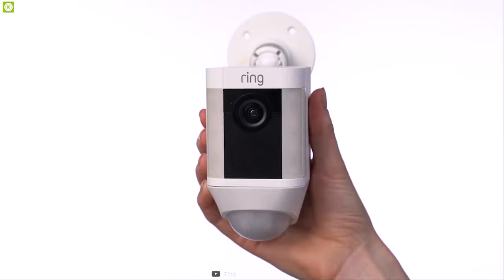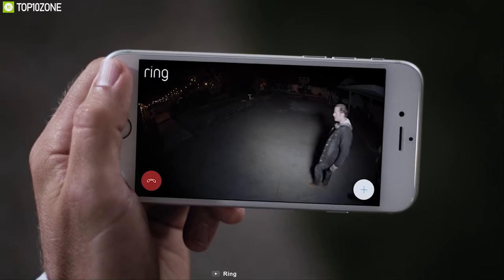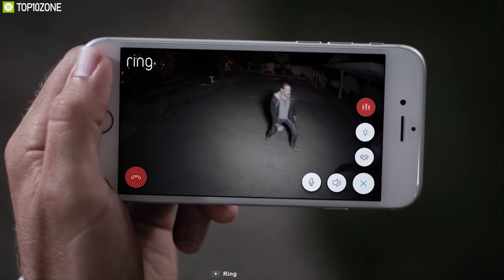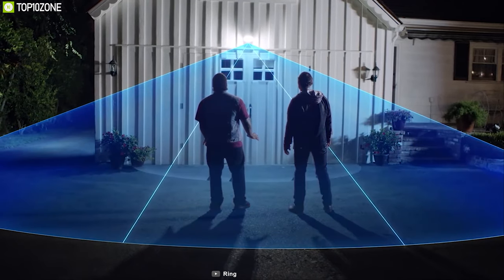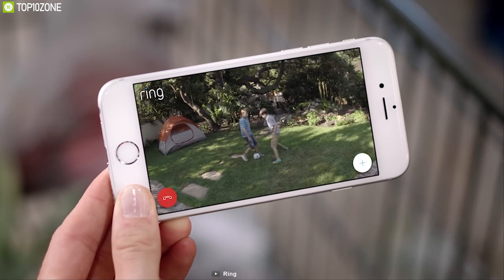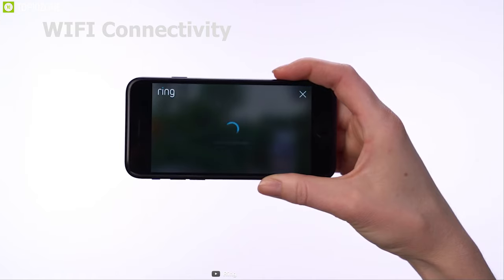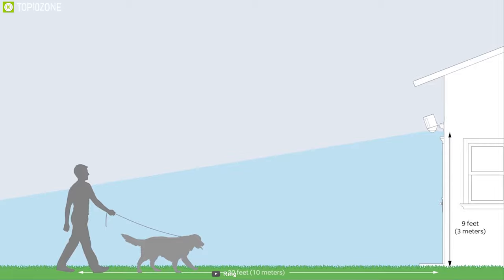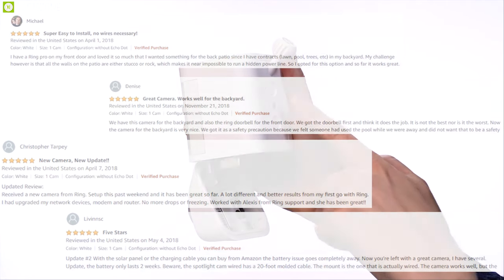Monitor your home surroundings with the Ring Spotlight Cam, a unique security camera that protects every corner of your home. This outdoor camera records 1080p videos and offers up to a 140-degree field of view for wide coverage. It comes with built-in infrared night vision, motion sensor, and motion-activated spotlight. It offers two-way audio via the Ring app and Wi-Fi connectivity to your smartphone. This outdoor security camera has earned excellent reviews and ratings and you can purchase it online.